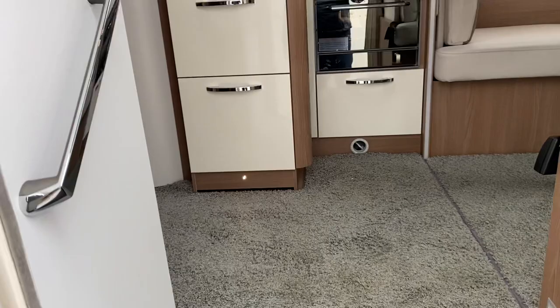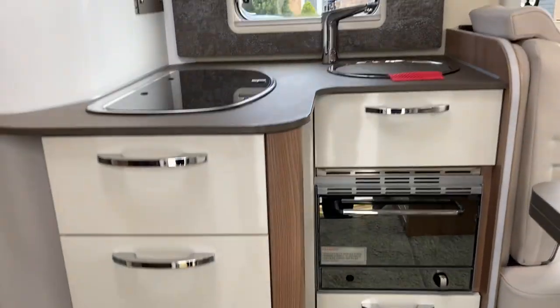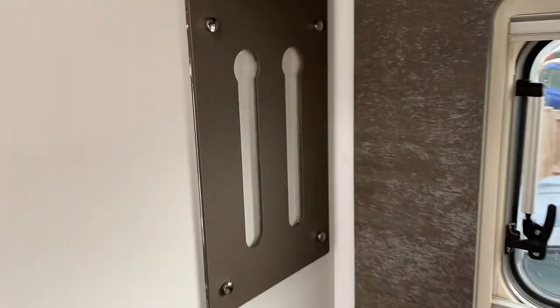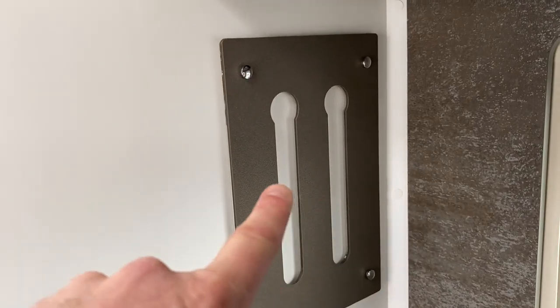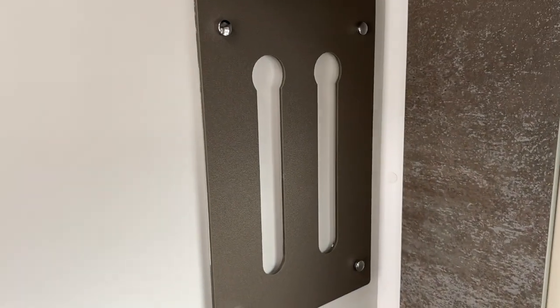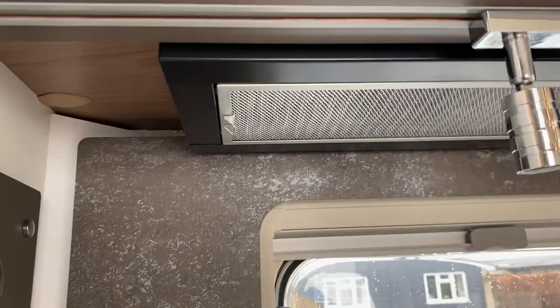Going inside — small cooker, gas hobs and sink. Can anyone tell me what that is? I'm going to put you out of your misery: that is to put your espresso capsules for your coffee machine. And you've got a little extractor or filter there.